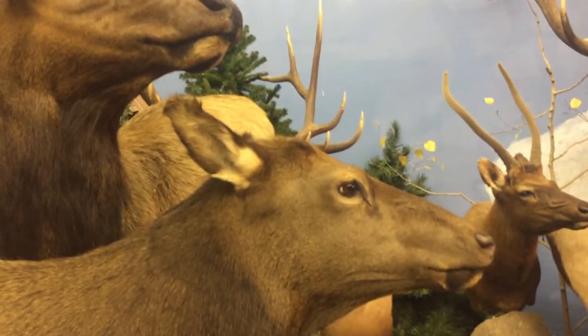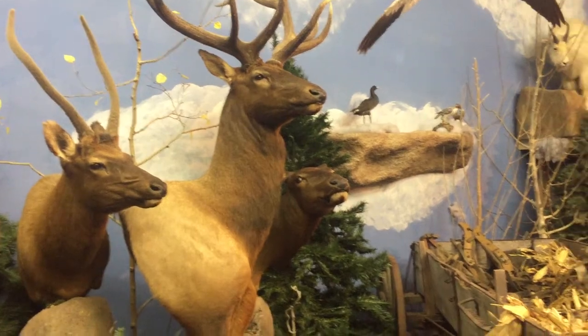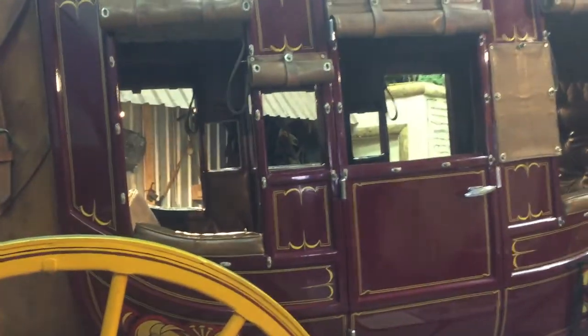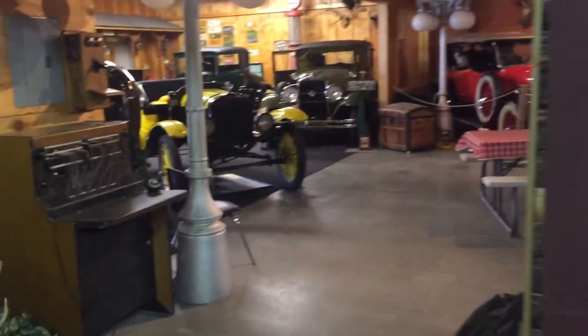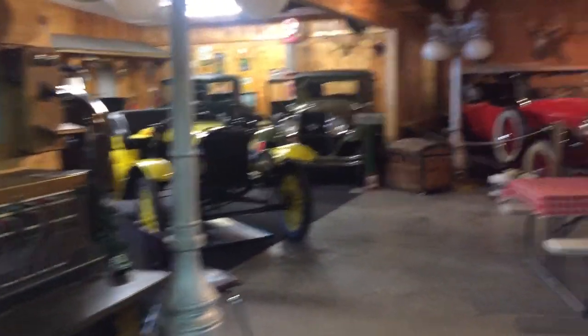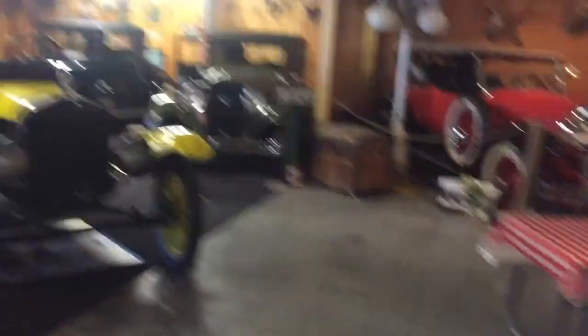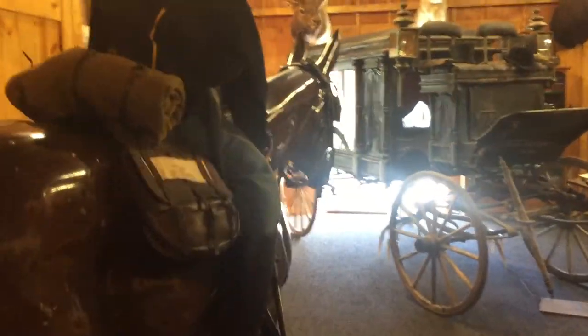Look at what kinds of animals. Wow, they got a lot of cars here too. Holy Christ, it's not a bad museum.